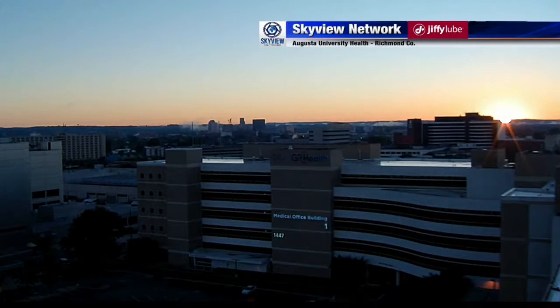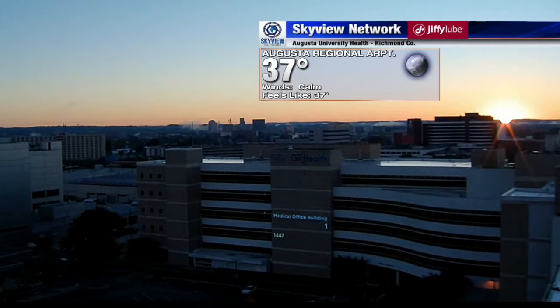Thank you so much for bringing all of this stuff out here and informing us, because it is that time. It feels good outside — it's fall. Let's get it checked up and be safe. You're watching Good Morning Augusta, your only choice for local weekend morning news right here in the CSRA. We'll be back after a quick break.